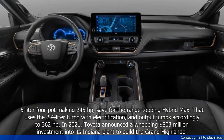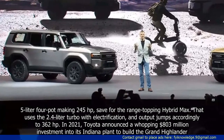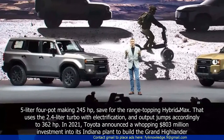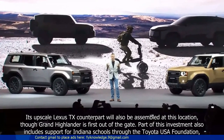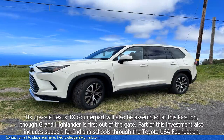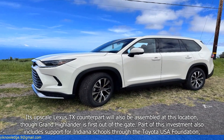In 2021, Toyota announced a whopping $803 million investment into its Indiana plant to build the Grand Highlander. Its upscale Lexus TX counterpart will also be assembled at this location, though the Grand Highlander is first out of the gate.